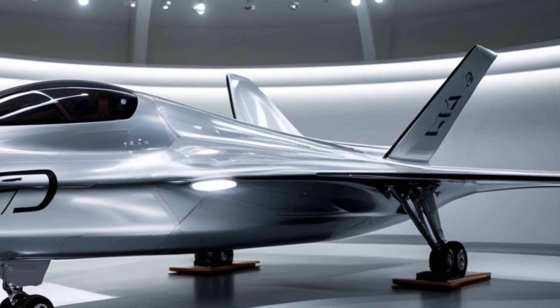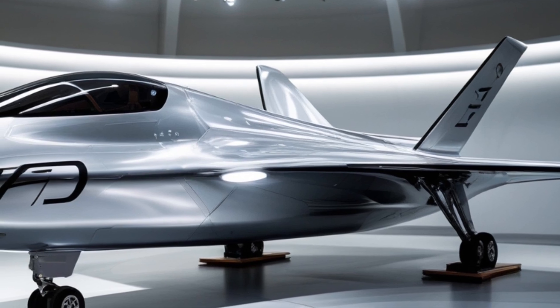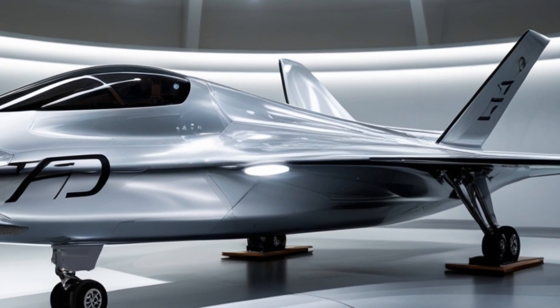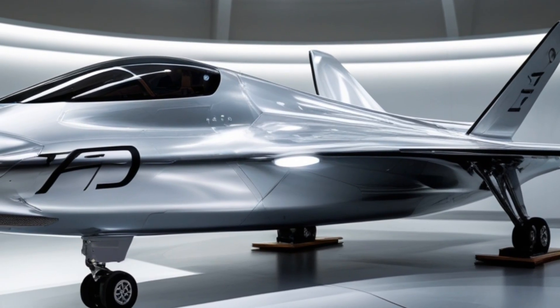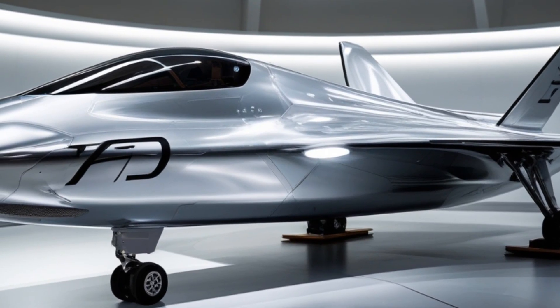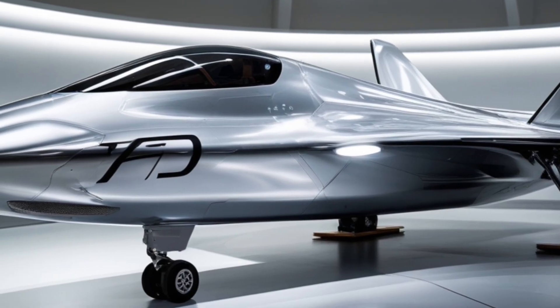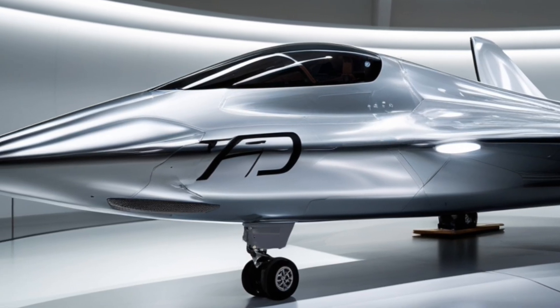Unlike traditional jet engines, scramjets have no moving parts — no turbines, no compressors. Instead, they rely on incredibly fast airflow to compress incoming air before ignition. The engine uses the aircraft's speed to compress air, which is then mixed with fuel and ignited, all while the vehicle is flying at hypersonic speeds, typically Mach 5 and above.